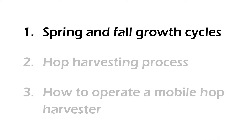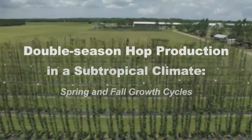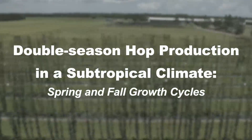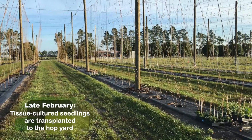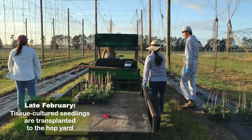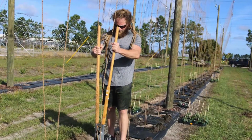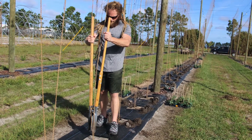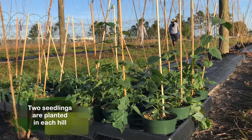I prepared three videos for today's field day. The first video will show how herbs grow in spring and fall.